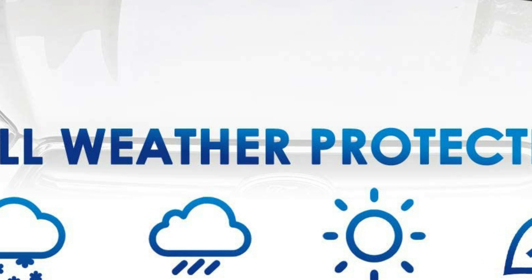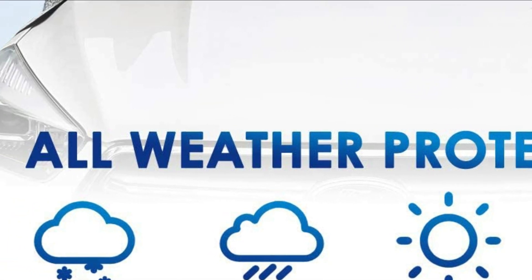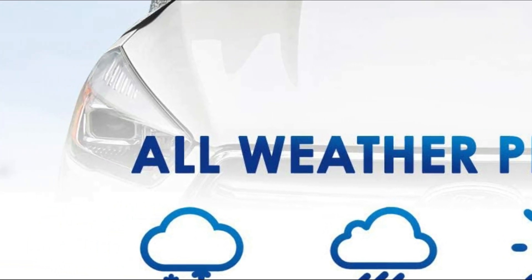With this windshield snow cover, you can rest assured that your car will be protected and that you won't have to worry about any damage caused by the elements.